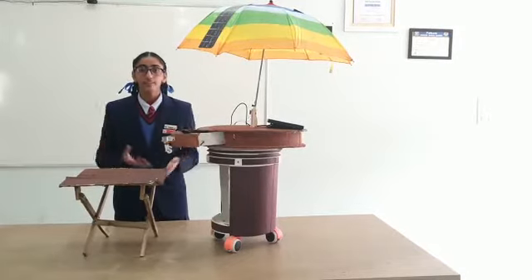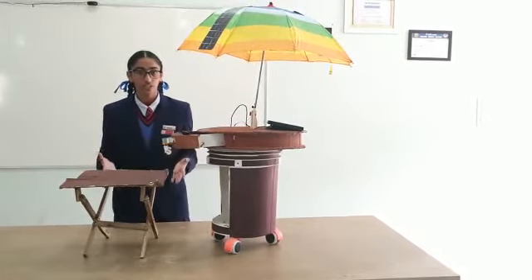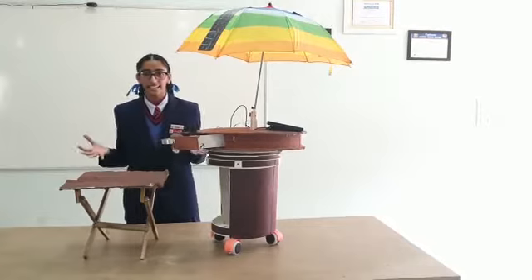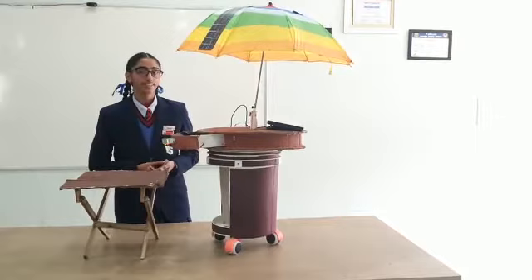The tailors have got sewing machines, the cloth washers have got washing machines, but what about cobblers? They are still struggling — but don't worry, I am here with a unique idea and a great solution: the versatile cobbler's table.